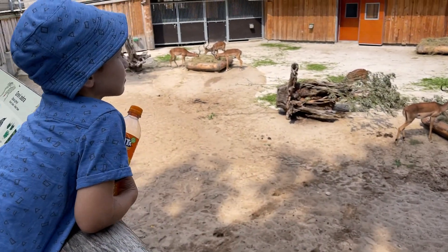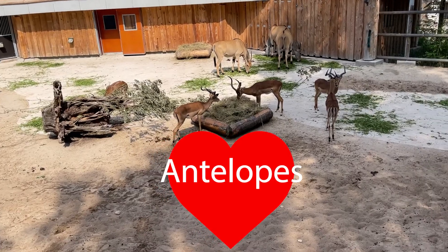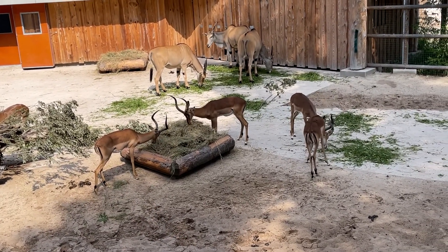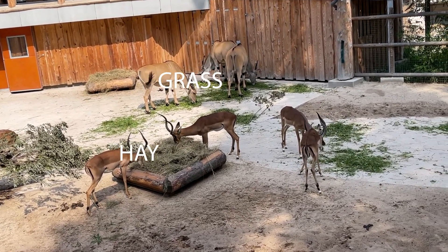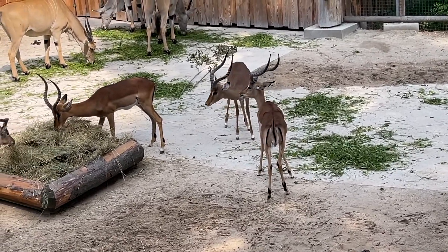And what is here? Oh, these are antelopes! Yay! Look! They are eating hay and grass and those two are playing with their horns!